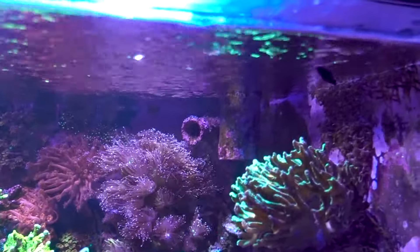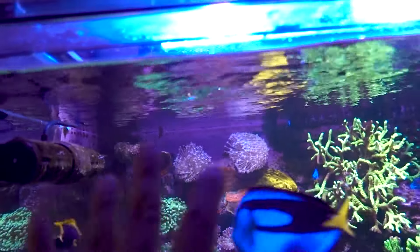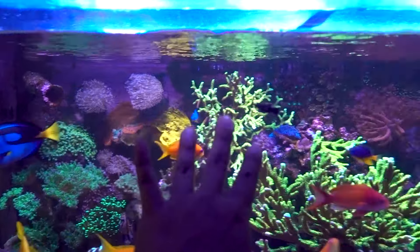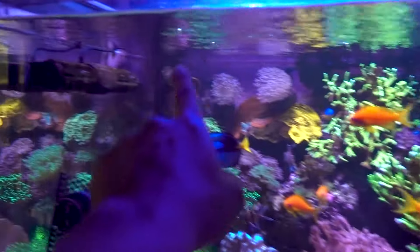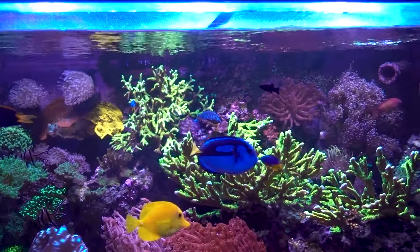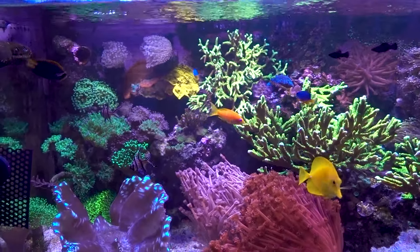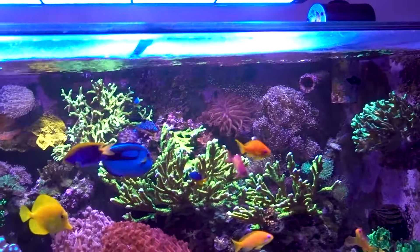Here are the black mollies. I still got all three. They usually gather — we got one here, two, and the third one's here. So all three are accounted for. They've been feeding really aggressively and they're really growing on me. I call them the black rockets because they're like rocketing around all over the place.